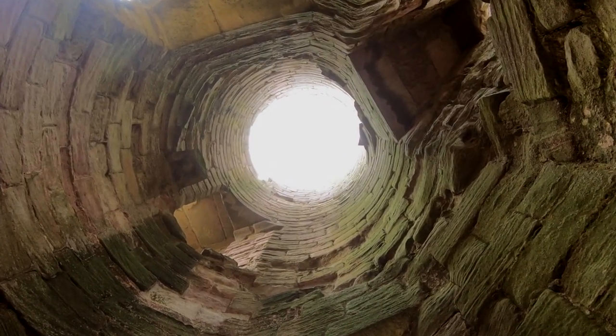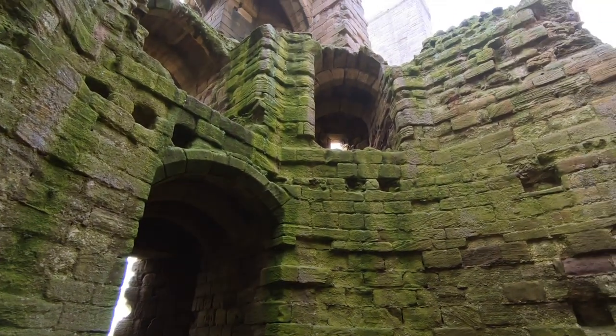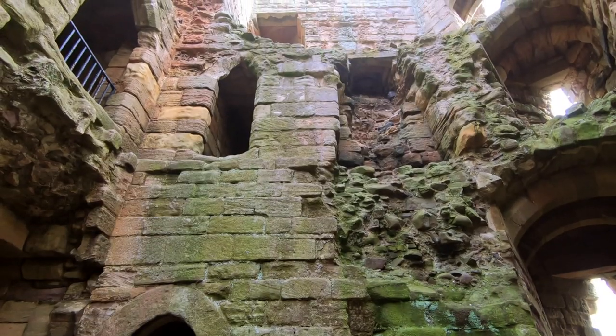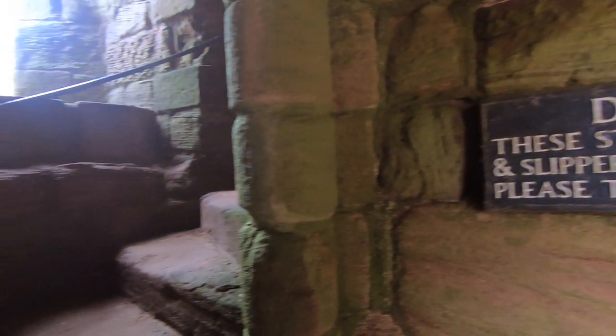Impressive, eh? I can never resist climbing towers, and there's sure to be some great views from up here. Repairs can be seen as concrete replaces the worn stone steps.